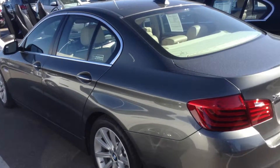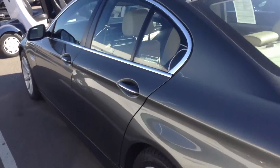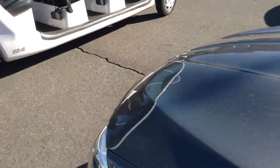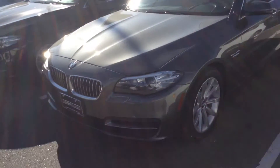Let me know. We can set up an appointment for you to come up and take a test drive. Just wanted to give you a closer look. My number is 618-521-1000. Thank you.